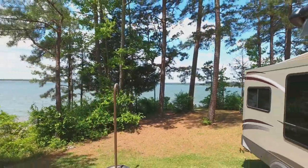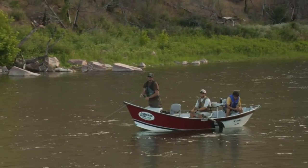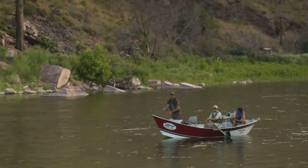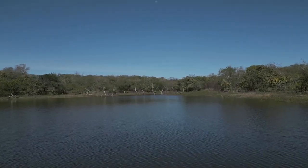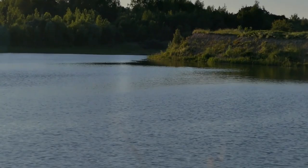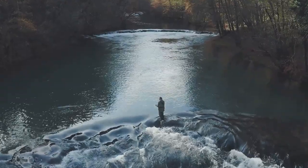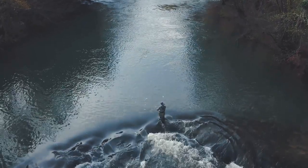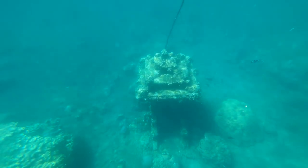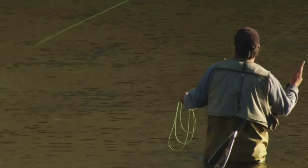Our next destination takes us to Lake Tuscaloosa, a sprawling 5,885-acre reservoir located in west central Alabama. Don't let its unassuming appearance fool you — it holds a hidden treasure trove of trout fishing opportunities. GPS coordinates are 33.2500 degrees north, 87.6667 degrees west. The lake is known for its clear waters and abundant shoreline vegetation providing cover for a healthy population of rainbow trout. The best time to target trout here is during the cooler months from fall to spring, when trout are found in shallower water feeding actively on bait fish and insects. Focus around points, humps, and drop-offs.